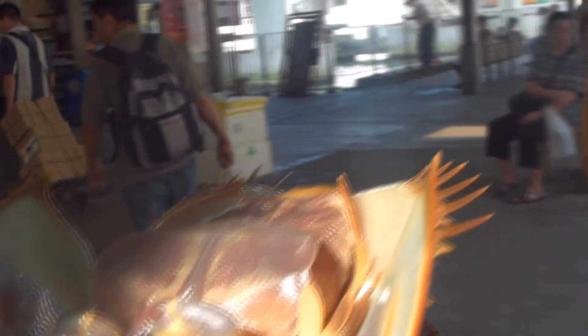A horseshoe crab is called a crab, but it's not actually a crab. They're not really a crab like a traditional crab — they're actually much more closely related to an arachnid or a scorpion type shape. The main reason is because they have seven pairs of legs.